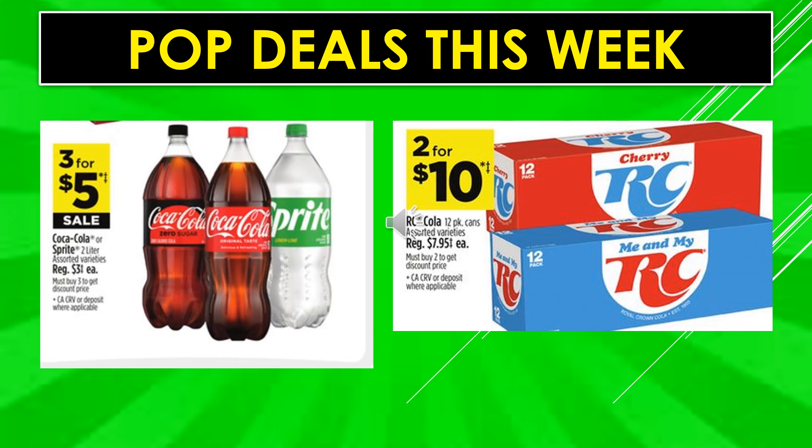Coke or Sprite 2-liter bottles assorted varieties are three for $5 on sale. RC Cola 12-pack cans assorted varieties are two for $10.